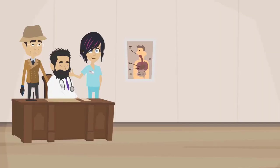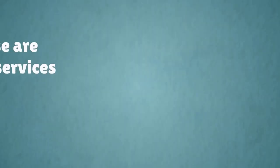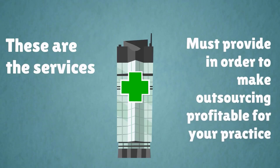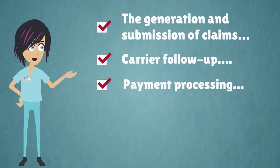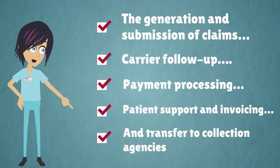When choosing a medical billing company, it's important to line up all the usual suspects. These are the services a medical billing company must provide in order to make outsourcing profitable for your practice. They include the generation and submission of claims, carrier follow-up, payment processing, patient support and invoicing, and transfer to collection agencies.